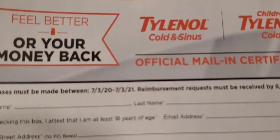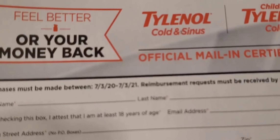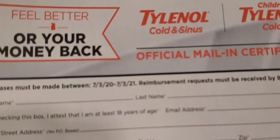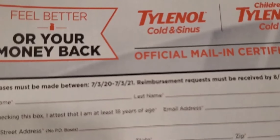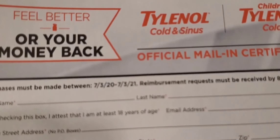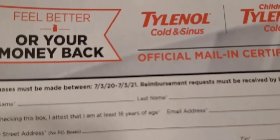That is pretty much it. This was a simple rebate form — not too much to fill out, not too much to complete. I encourage you to go ahead and get this free product from the Tylenol company. If you have any questions, please feel free to leave them down in the comment section below. Thank you all so much for watching and stay tuned for my next video.